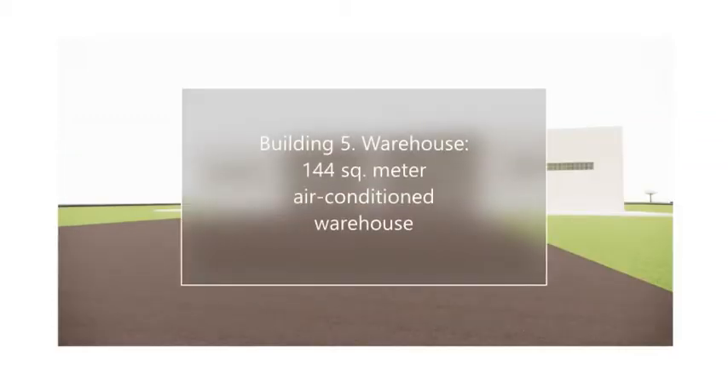Building 5: Warehouse. 144 square metre air conditioned warehouse.